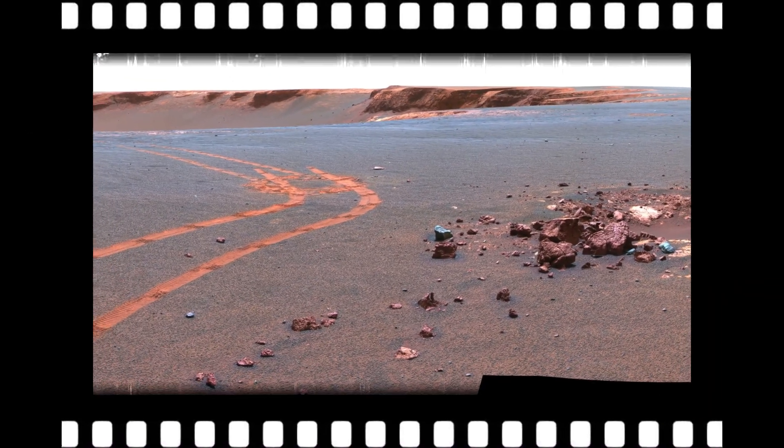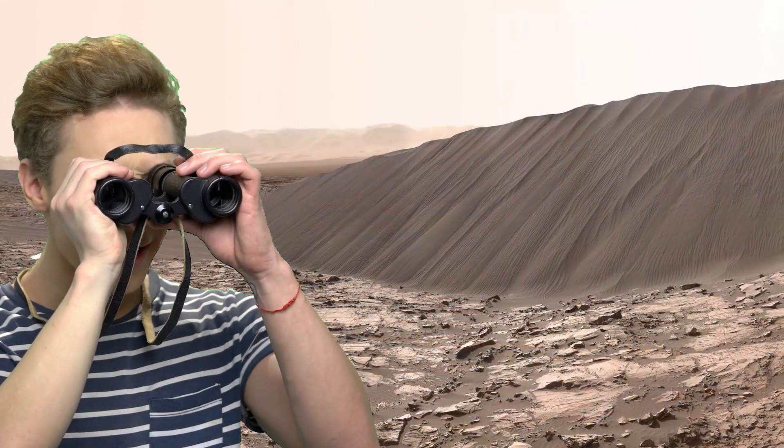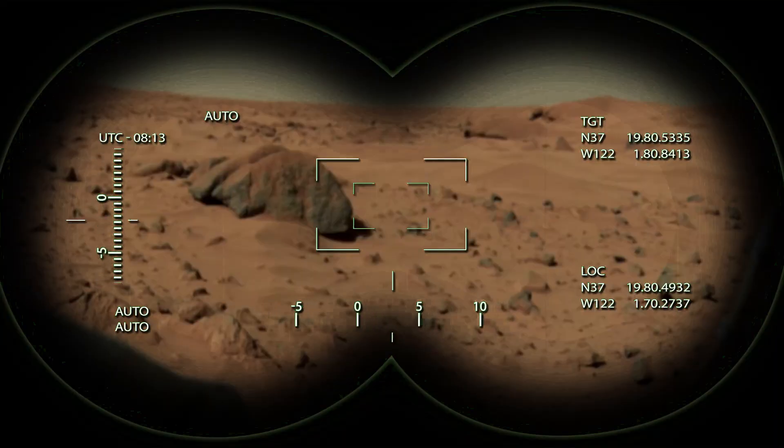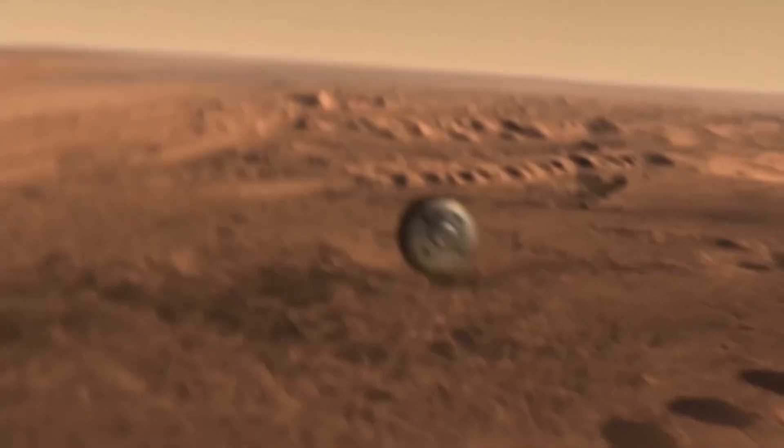The orbital spacecraft first took photos of the landing sites and then the landing module separated for descent to the surface. By the way, thanks to NASA's photos, they avoided a mistake and, seeing too rocky soil, changed the landing site. Viking 2 landed on Mars a month and a half after its counterpart.